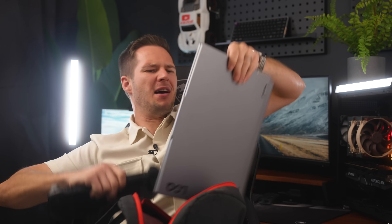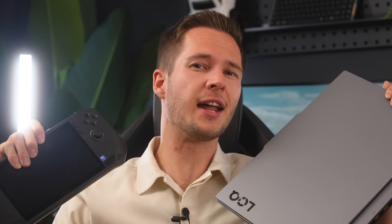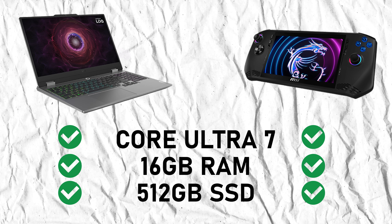Can the MSI Claw replace my gaming laptop? That's what we're going to find out today, because on paper it should absolutely be possible.